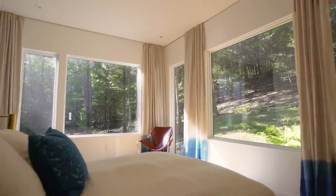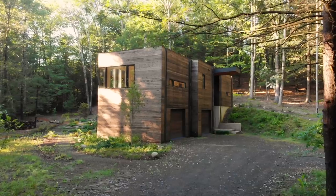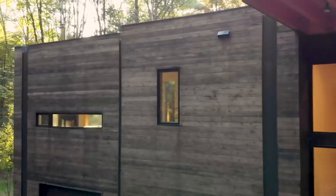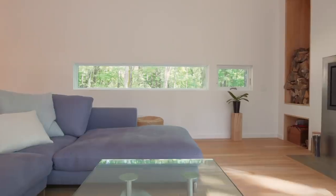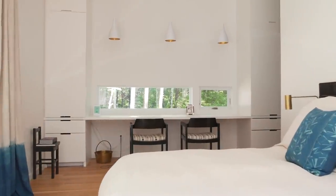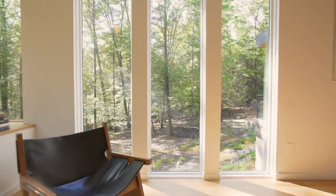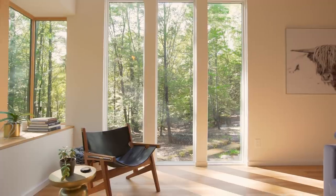The quality of the Marvin windows allows me to design exactly what I want. There's something to be said about framing a view versus just expansive glass, and that's what we've done with the couch window and the desk window and even the window right in front of the sink. It's really kind of like a picture — you're looking out this window and you're just getting what I want you to see.